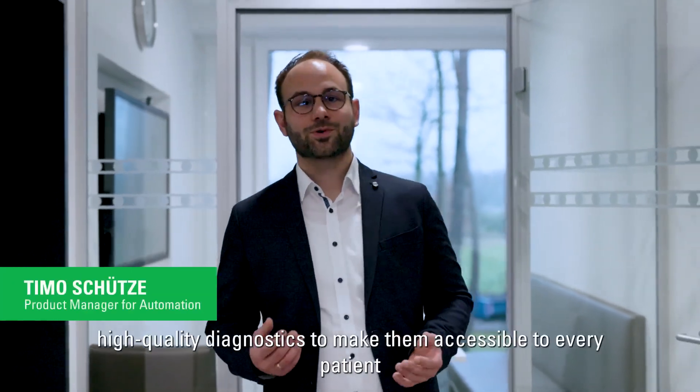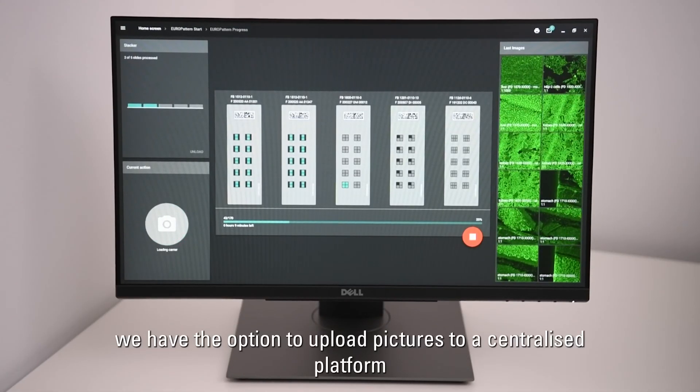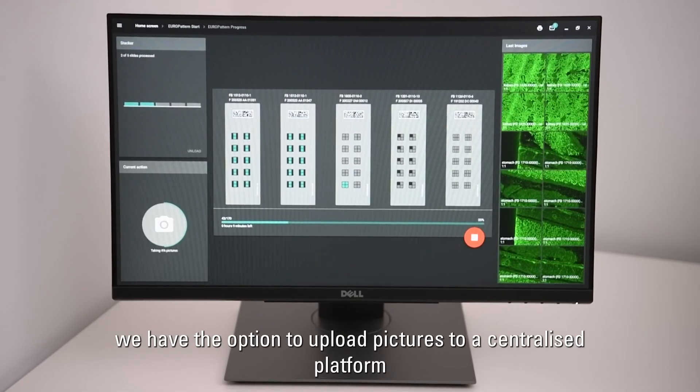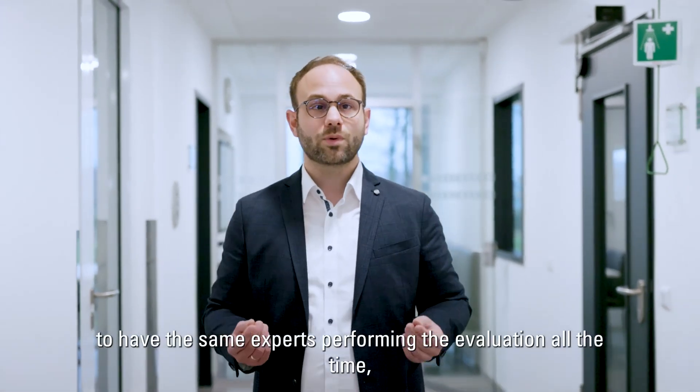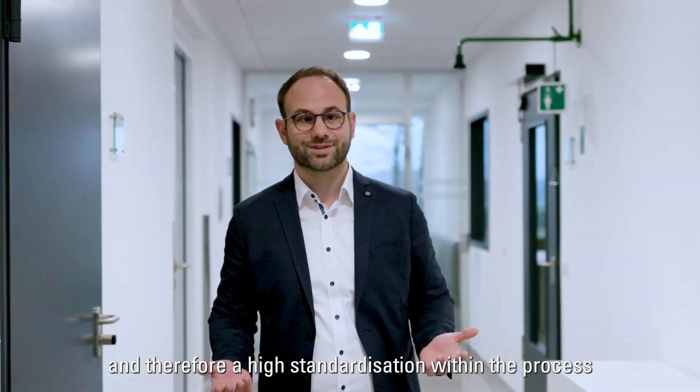We want to achieve high quality in diagnostics to make it accessible for every patient. At ULA Polaris, we have the option to upload the IFT picture to a centralized platform to always have the same experts in the evaluation, therefore ensuring high standardization within the process.